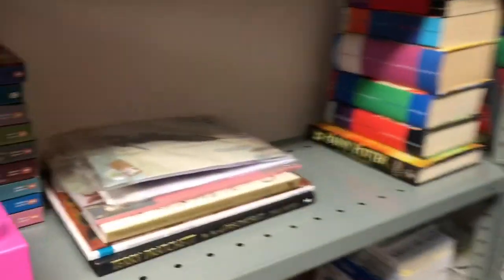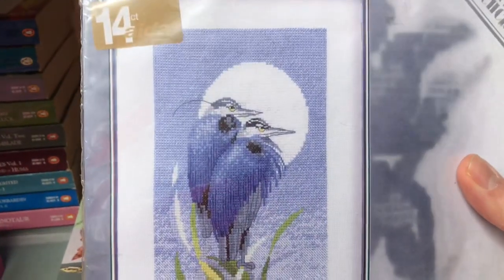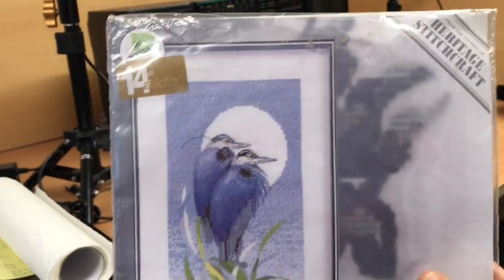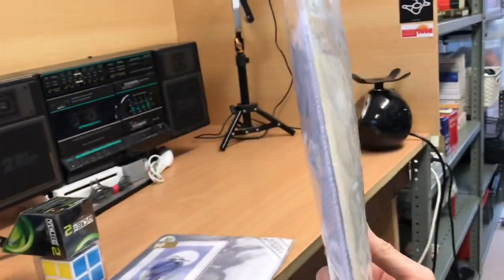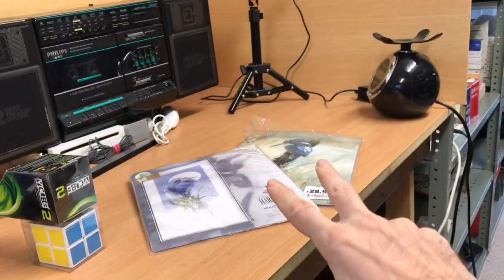I listed a couple of cross-stitch kits the other day — a kingfisher and a pair of herons. They've both gone. The herons went for £10 with free shipping and will go as a large letter, so should ship for about a pound. The kingfisher went for £20 — I may be able to get that as a large letter too if I rearrange the yarn. Free shipping on both; I'm pretty sure I paid £5 each on those.